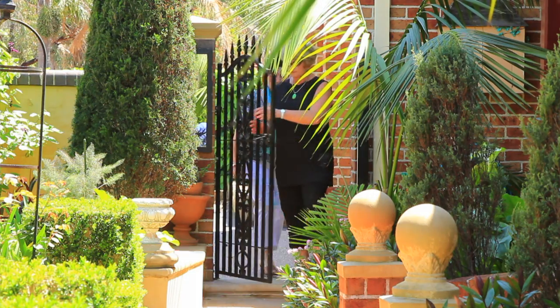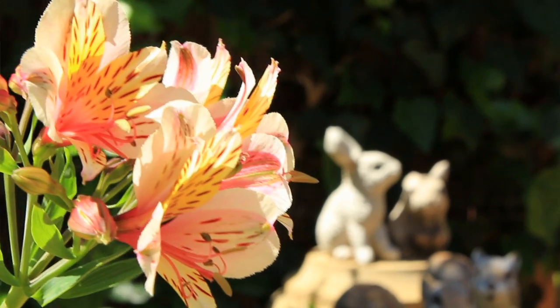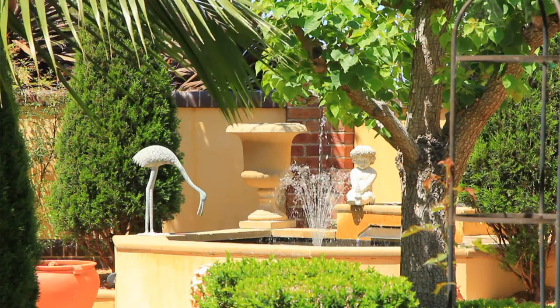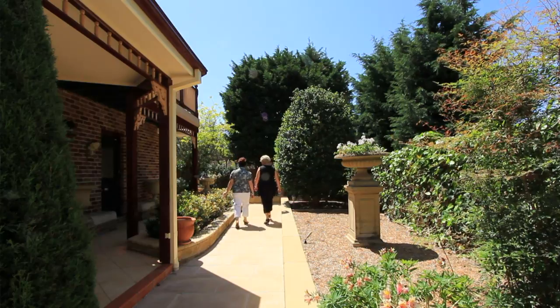One of the most stunning features is the secret garden that surrounds the house. It is full of unusual species of plants, statues and water features. An engineer designed wall offers complete privacy from the outside world.